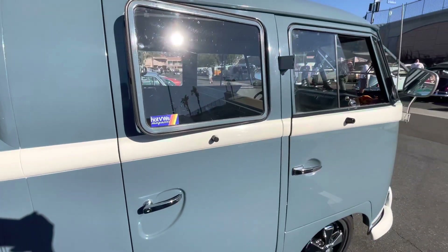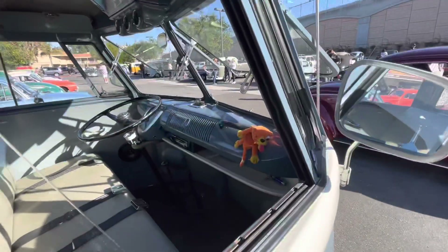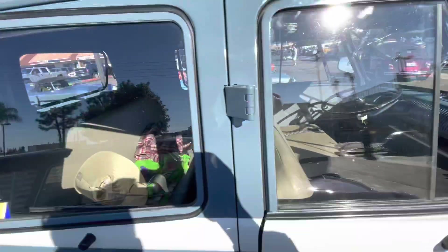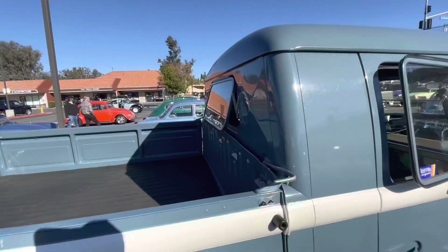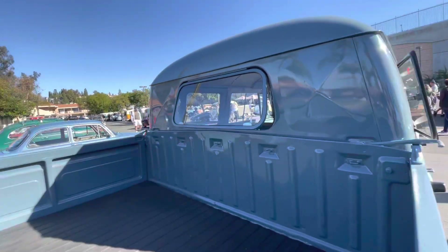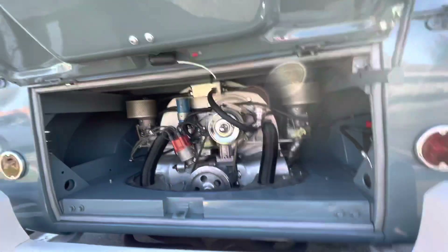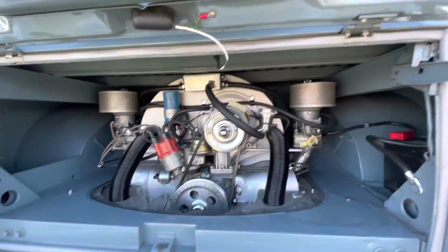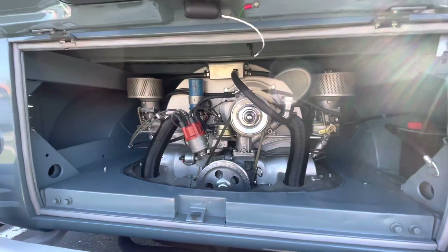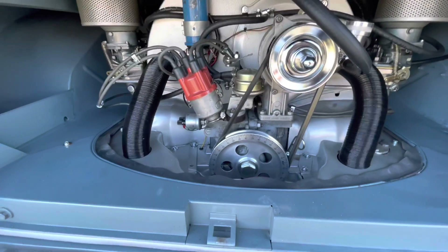It looks like this bus has been featured in various magazines. Getting to the interior part — look how beautiful it is. The rear window doesn't fold, and it has a beautiful air-cooled engine with dual side-draft IDF carburetors. Assuming this is in the 2100cc, you can see it has a lot of nice accessories on it.